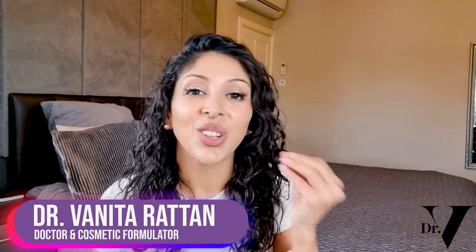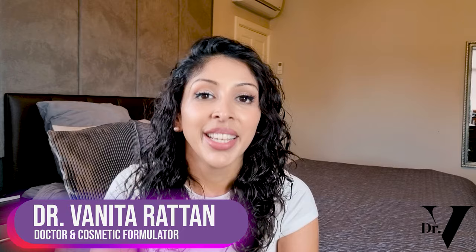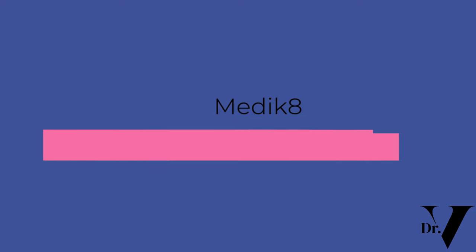Hello, I'm Dr. Benita Ratan. I'm a doctor but I'm also a cosmetic formulator specifically for skin of colour. Today's video is basically reviewing Medik8. Many of you have asked me to do this video, so I'm sorry it's taken me so long, but I've basically gone through their best sellers and I'm going to tell you whether or not they're suitable for skin of colour.